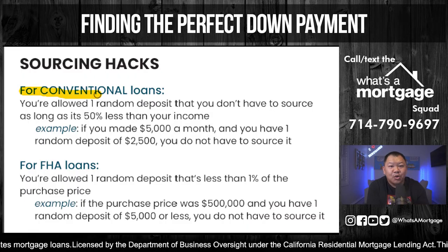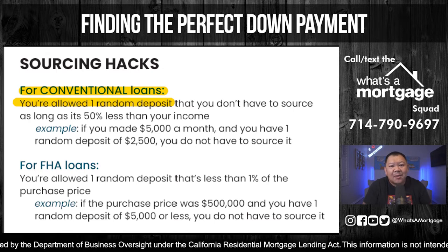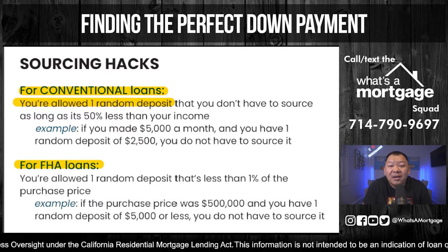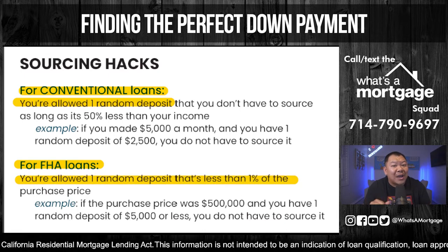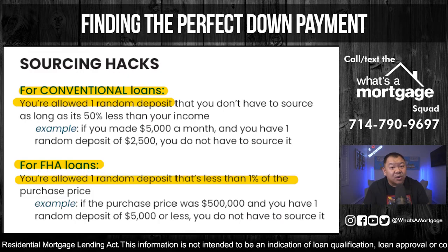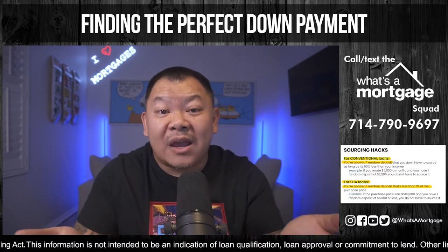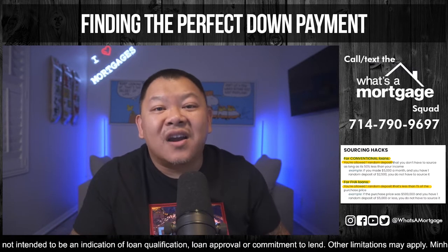Here's a little hack. If you're with a lender that sells a loan directly to Fannie Mae — which is a conventional loan — or to Ginnie Mae for FHA, this hack is for you. On a conventional loan, you're allowed one random deposit up to 50% of your gross income. So if you make $5,000 a month and you have a one-time random deposit of $2,500 within those two months, you don't have to source it. On an FHA loan, one random deposit can be up to 1% of the purchase price — on a $500,000 home, a $5,000 random deposit won't need sourcing.